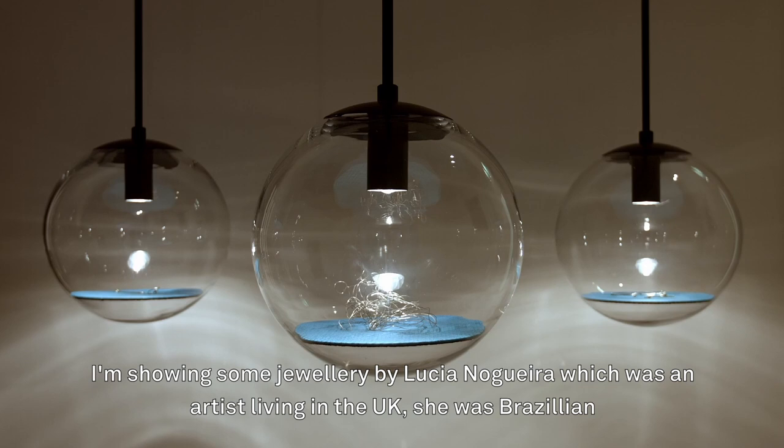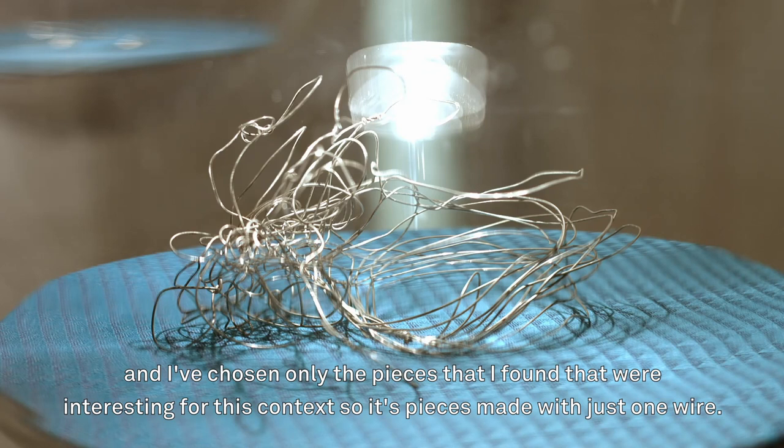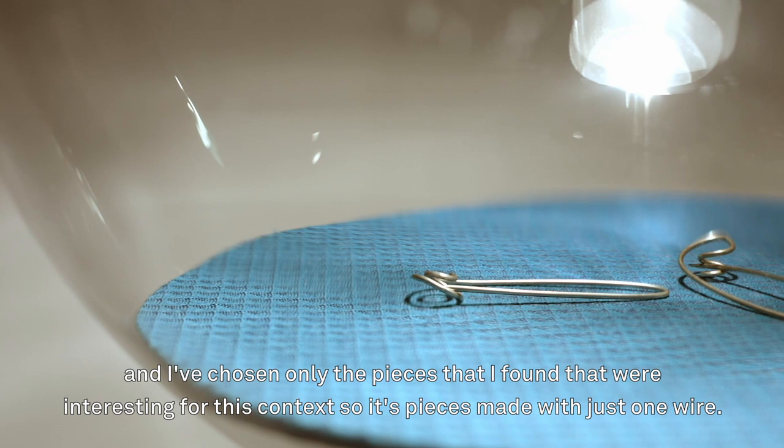I'm showing some jewellery by Lucien Nogueira, who was an artist living in the UK — she was Brazilian. I've chosen only the pieces I found interesting for this context, pieces made with just one wire.